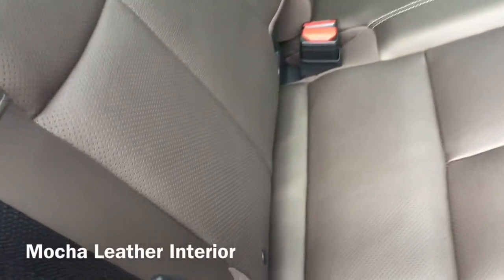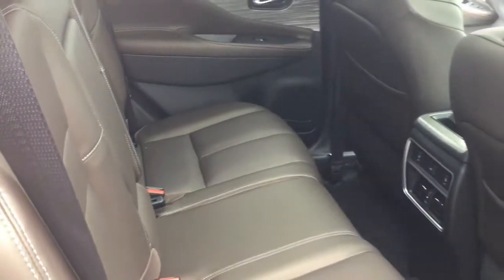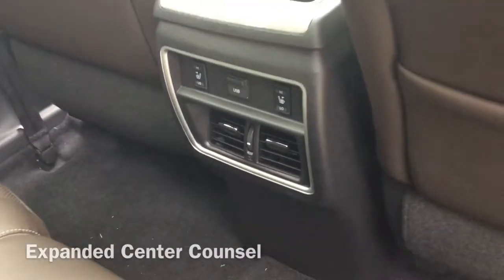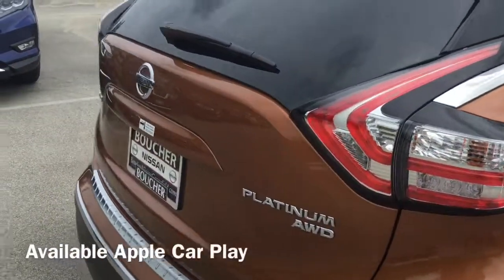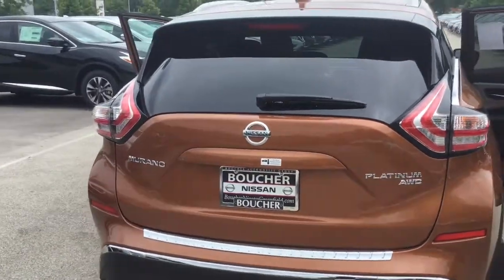One of the best amenities is this smooth mocha leather interior with zero-gravity seats that complement the chrome accents so well. The Murano is actually the most social vehicle Nissan has ever designed, as you can tell with the expanded center console with extra space and two USB ports that lets everyone plug in and play music.